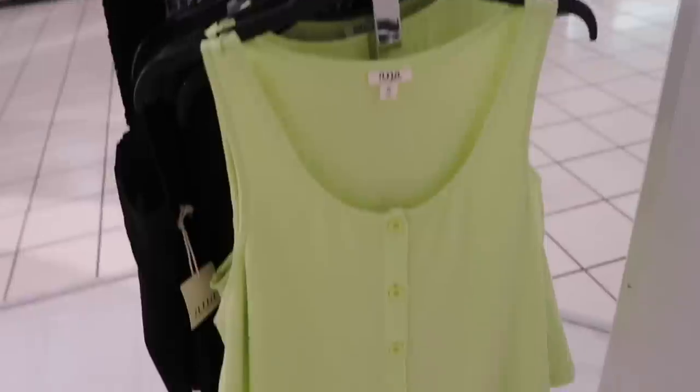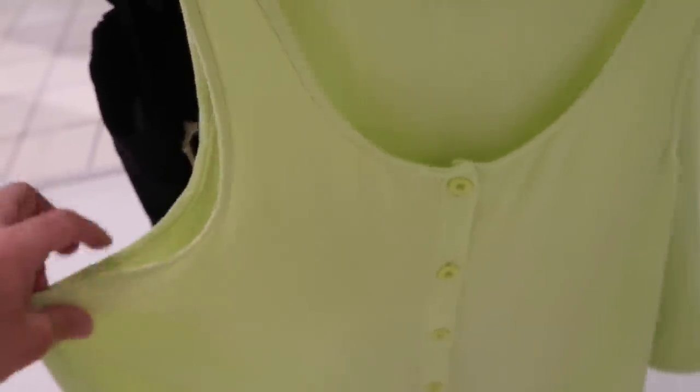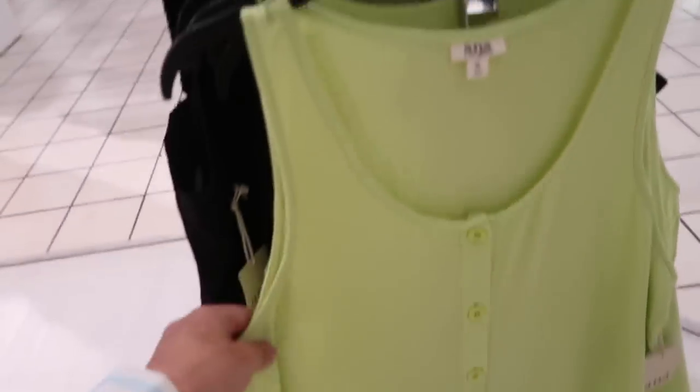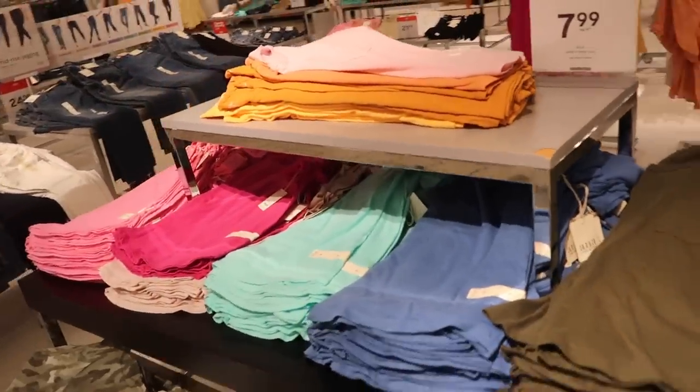New button-down tops from Ana — this is a nice lightweight, kind of textured material. Has that flowy fit with the buttons all the way down, same through the back. This one is normally $32, so it's on sale for $17.99. All the tees are on sale for $7.99 — really good solids and prints, crew neck with the pocket, really nice and lightweight.